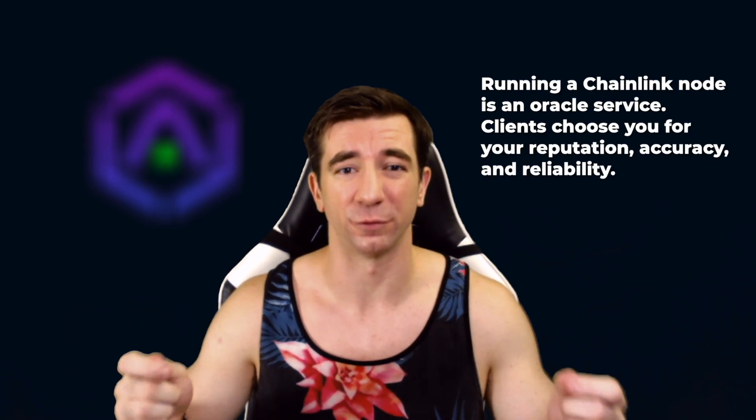Running a Chainlink node is more like having a digital business than just a mining rig. You have to have some gusto as to why people should use your oracle — do you have special data? What's your uptime look like? How are you ranking on reputation listings? One of the most common questions we get asked is, 'I spun up my node, now what?' The answer is the same as if you just spun up a business. Spinning up a new node is like being a new college grad — nobody's just going to give it to you, you've got to prove it.